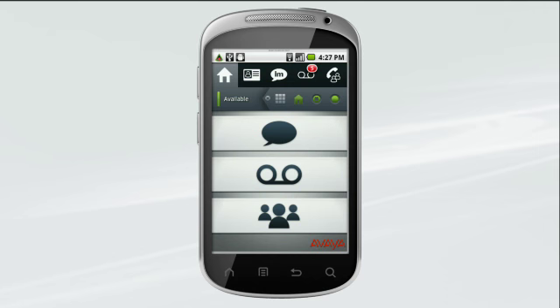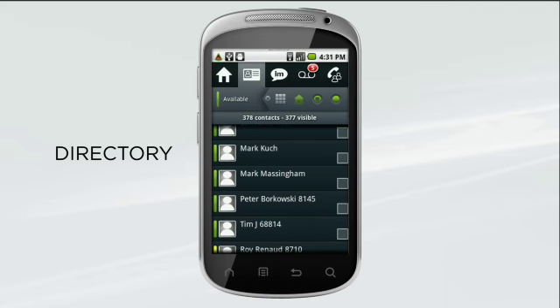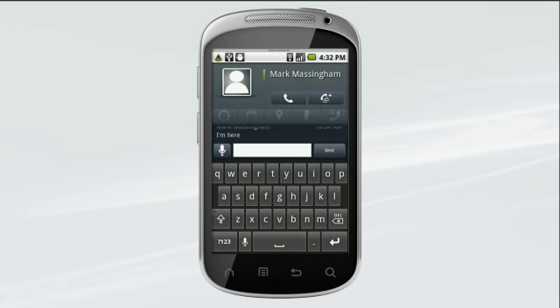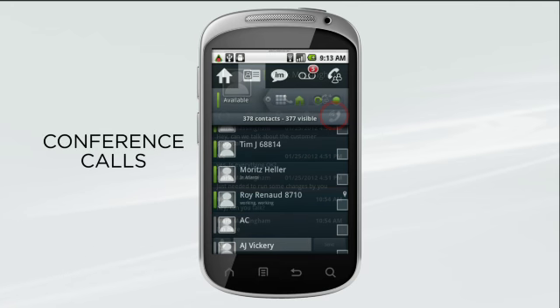stay productive and responsive anytime, anywhere. Now you can have your directory with you at all times and get instant access to all your company contacts. Select a contact, tap to call, or type an instant message or IM. Scan your colleagues' presence status — for example, this person is not in a meeting but is on the phone.